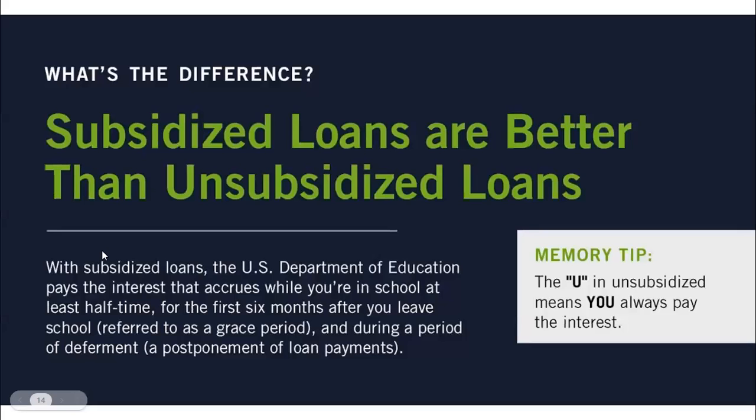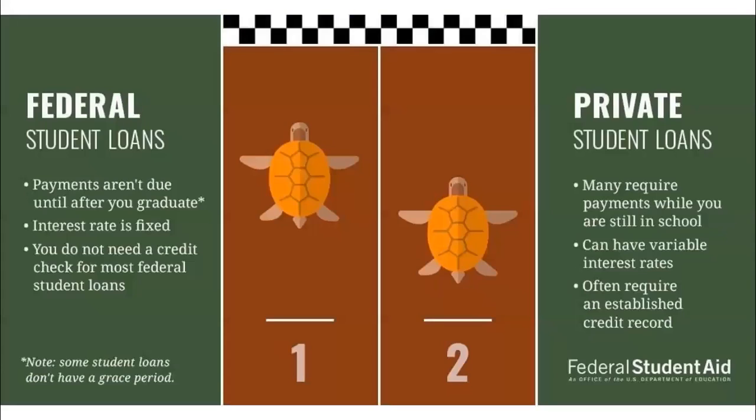There is a big difference between direct unsubsidized and subsidized loans. When you receive your student financial aid offer, always accept the subsidized loans first. You can remember this by telling yourself that the 'U' in unsubsidized means you always pay the interest on that portion. If you do accept loans, always accept federal student loans first because no payments are due until you graduate or cease to attend.